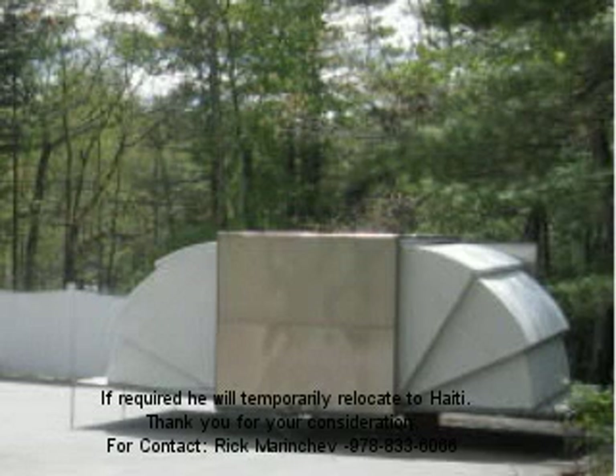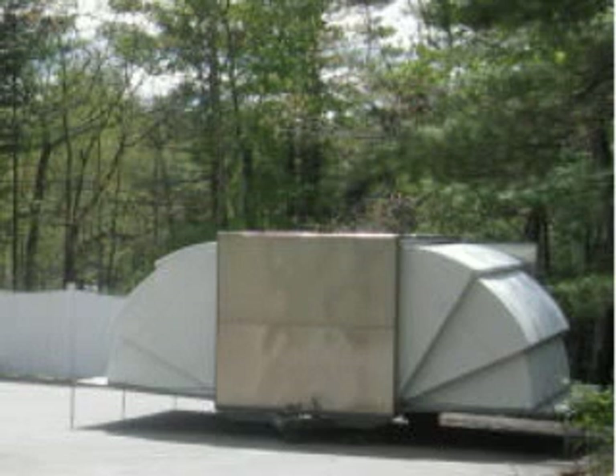The developer of the project has the suitable background and experience. He is willing to work with interested parties for planning and executing all phases of the project. If required, he will temporarily relocate to Haiti. Thank you for your consideration. For contact: Rick Marinchev, 978-833-60.